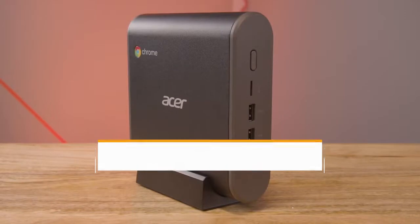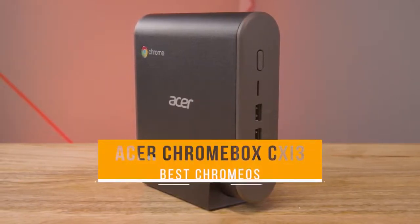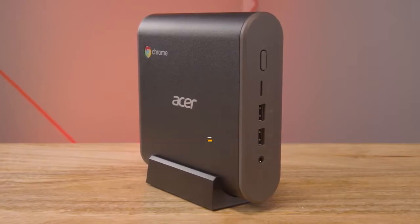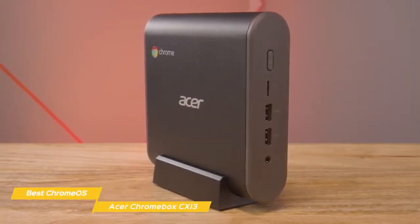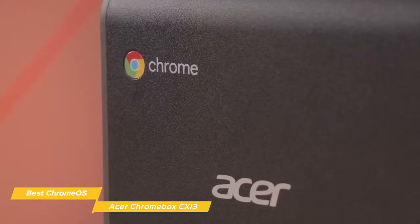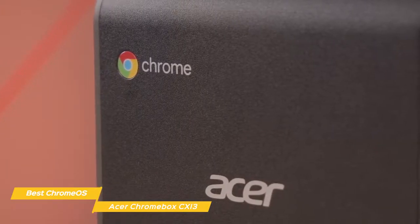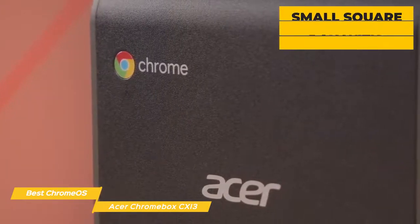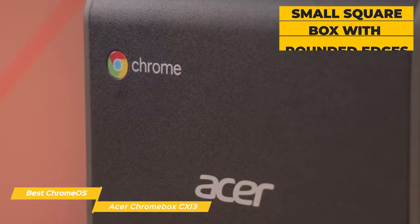Lastly, we have the Acer Chromebox CX-i3 — our pick for best Chrome OS mini-computer. The Acer Chromebox CX-i3 is a powerful Chrome OS-based mini-computer that's ideal for anyone looking for an easily manageable desktop solution to use with their existing monitor. Chrome OS has come a long way since it was first introduced back in 2011 — now it can run Android apps right out of the box. The unit is a small square box with rounded edges, sporting a plain black finish with two gray panels surrounding the ports.